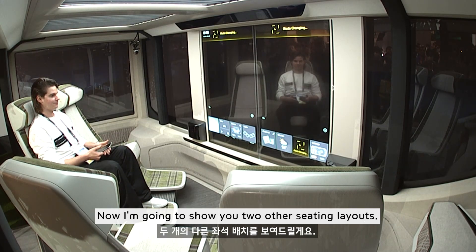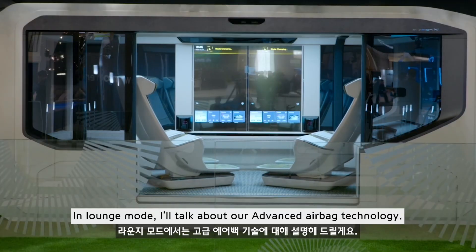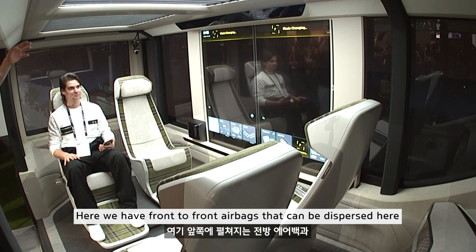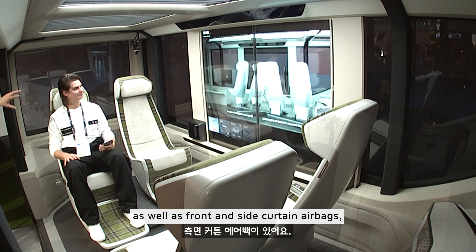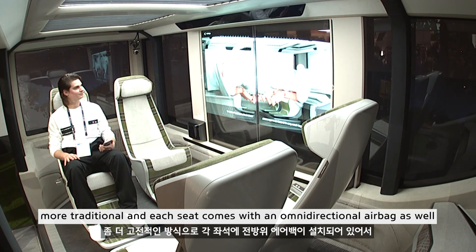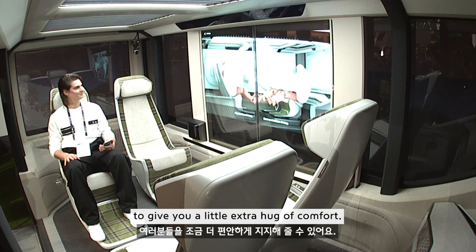I'm going to show you two other seating layouts, the first of which is lounge mode. In lounge mode, we have front-to-front airbags that can be dispersed here, as well as front and side curtain airbags — more traditional — and each seat also comes with an omni-directional airbag, to give you a little extra hug of comfort.